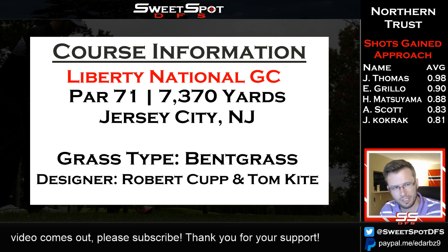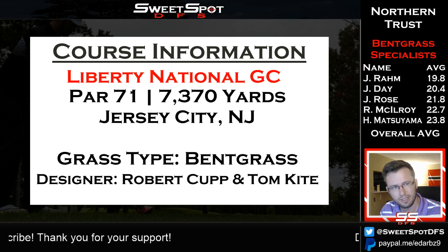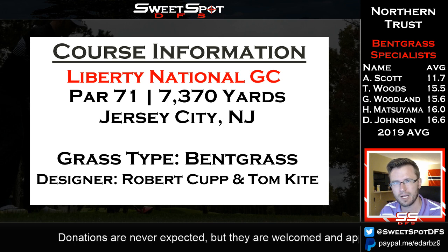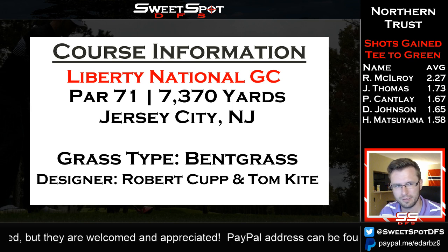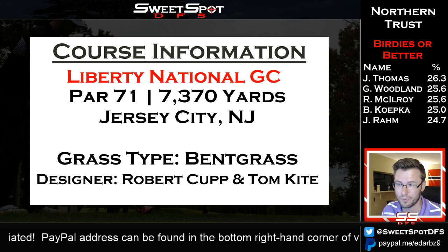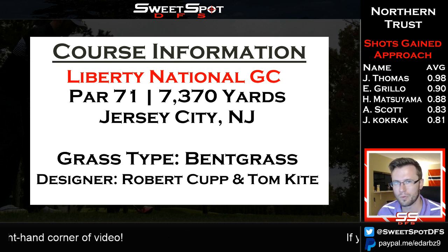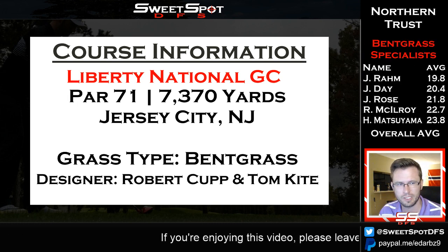For the bentgrass stats, I took out golfers who had less than five events under their belt. Colin Morikawa has the best 2019 bentgrass as well as overall because he's only played one event and got an average of three. Matthew Wolff had won at the tournament where Morikawa got those stats. That's why you don't see any of the rookies up there, but they're worth playing.